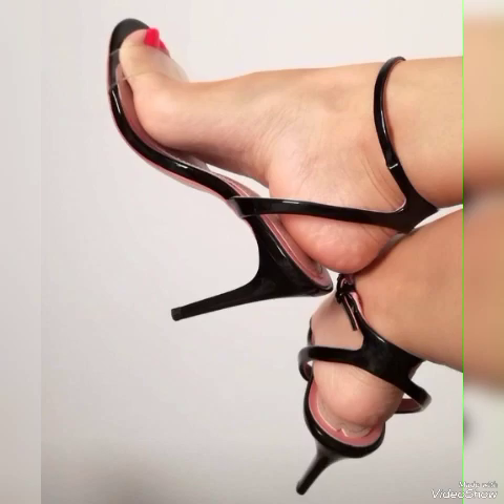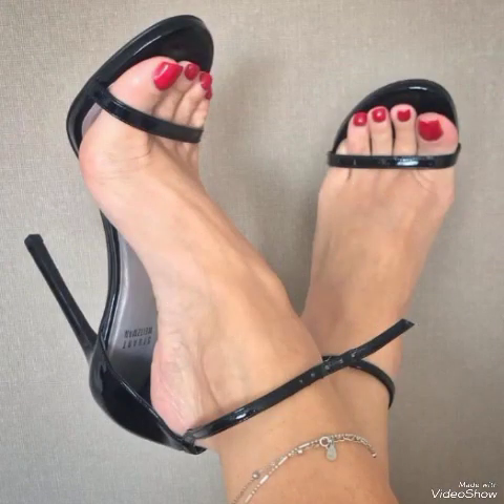So friends, update your wardrobe with these glamorous beautiful high heel sandals. When you wear these stylish sandals you can look more beautiful and more confident.